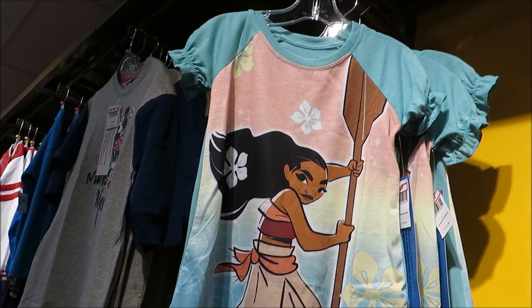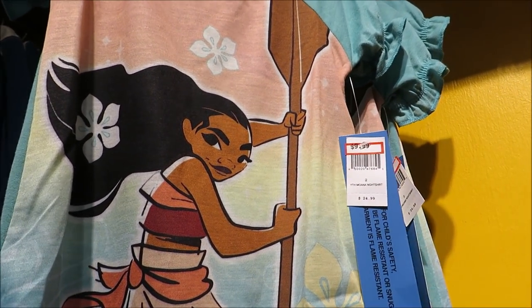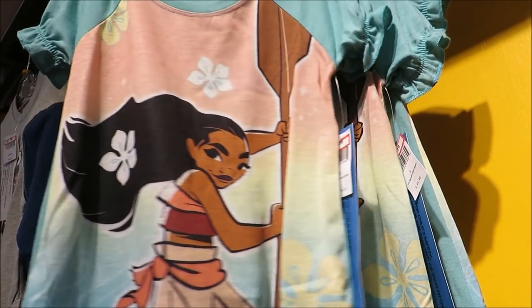Make way, make way — Moana! $9.99, it's a kids' shirt, but I still love Moana.